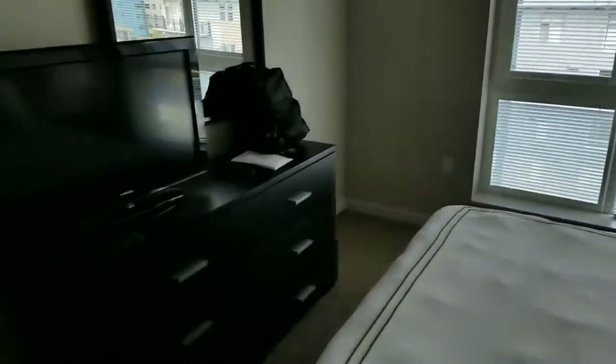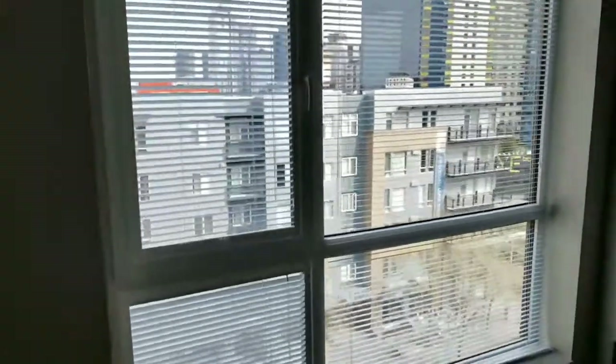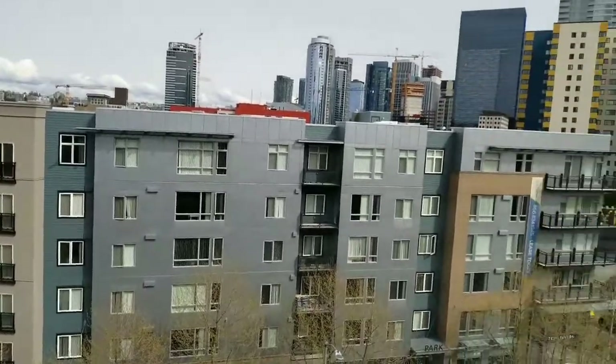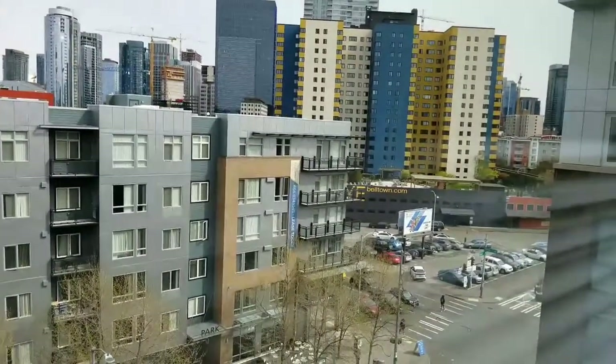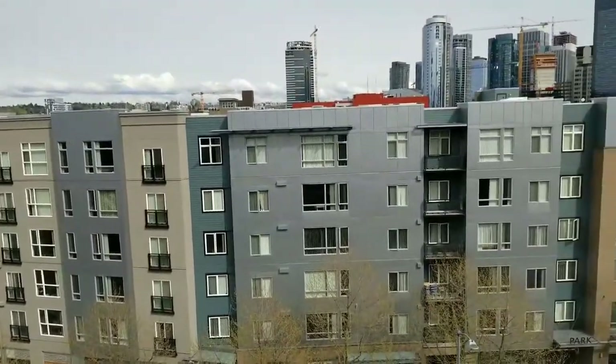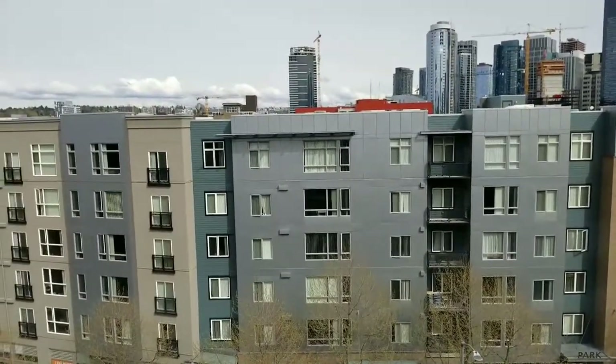Just a standard bedroom. Really cool light fixtures. A TV is in here too. Another mirror. And then we just looked at the view — it's basically just the city. You can kind of see that. Later I guess I will go up to the terrace so you guys can see that too.